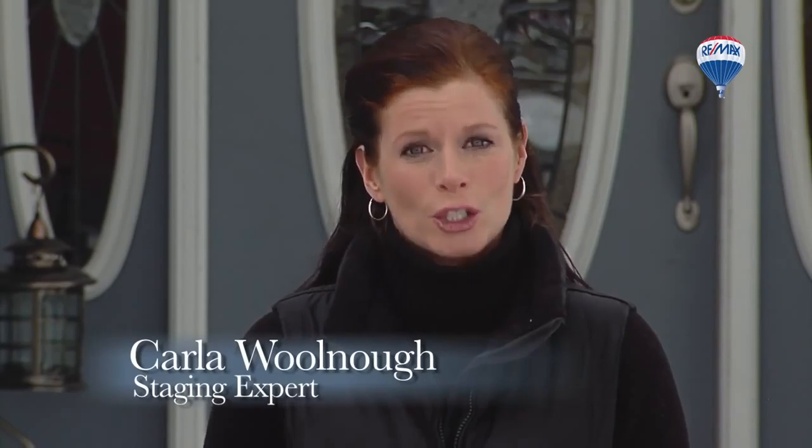Selling your home in today's marketplace requires some thoughtful planning and expertise. The RE-MAX R U Fit to Sell program will help you determine if you are in the right shape.